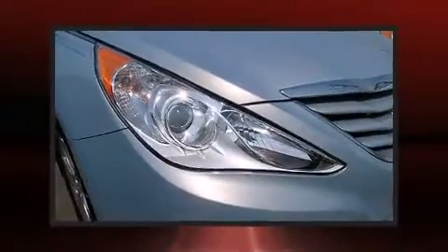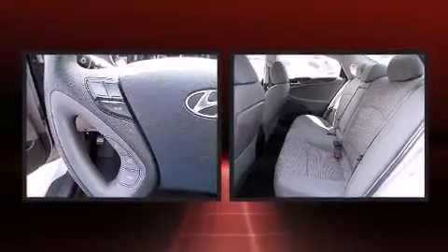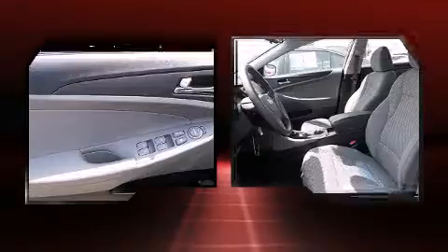Top features include cruise control, variably intermittent wipers, an outside temperature display, and remote keyless entry. Premium sound drives six speakers, providing you and your passengers a sensational audio experience.